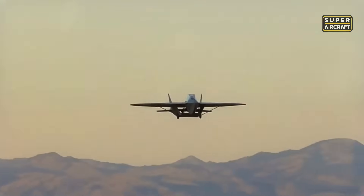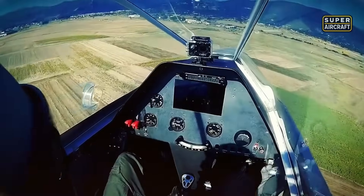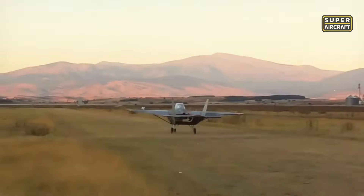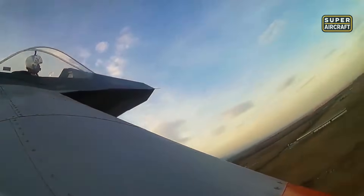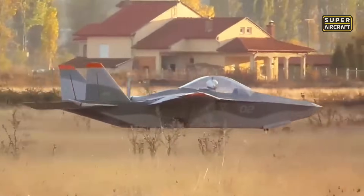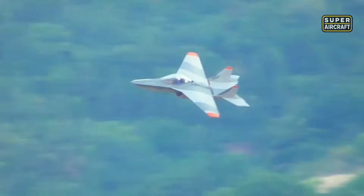Maximum takeoff weight is 1,050 pounds, with a useful load between 450 and 500 pounds. The wings are removable and can be detached in 30 minutes, allowing for easy storage or transport. Builders can choose engines ranging from 80 to 115 horsepower, including models from Rotax and other light sport engine suppliers, giving flexibility to suit different flying styles.